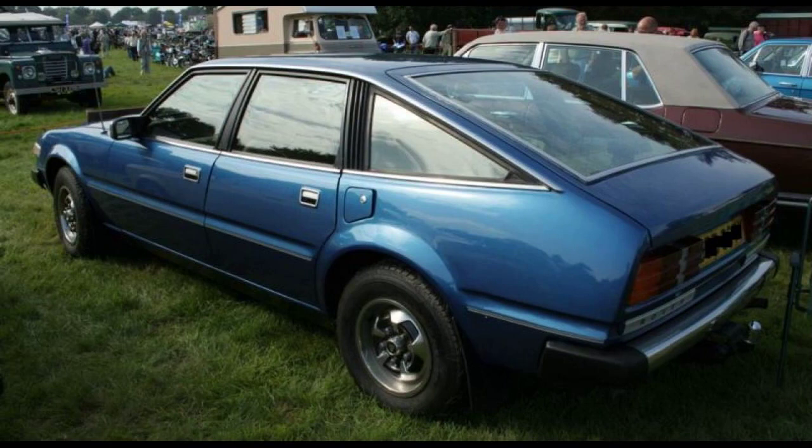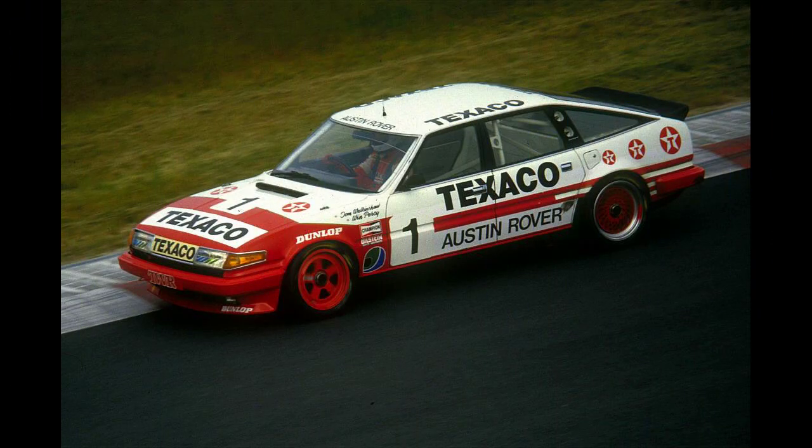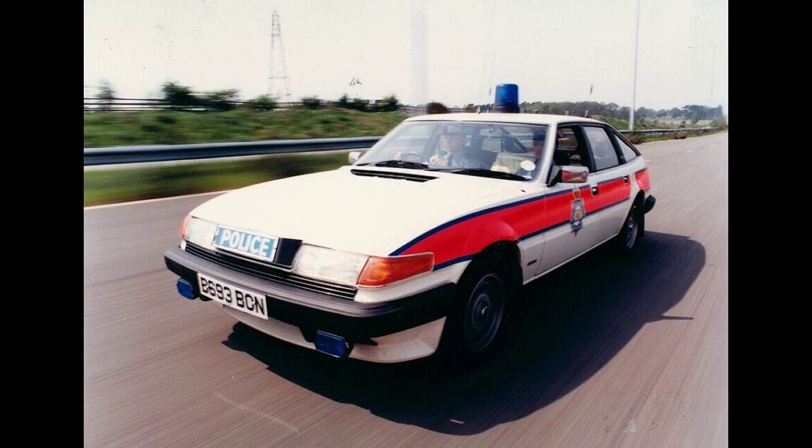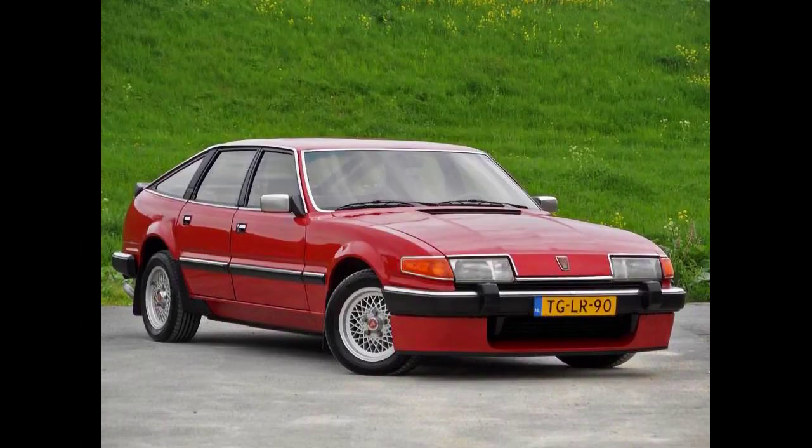Major restructuring of BL following the Ryder Report resulted in the SD1 production line being moved to the former Morris plant in Cowley in 1981. The Solihull plant was turned over to produce Land Rover models, following that marque's separation from Rover in 1978. The hugely expensive extension to Solihull, which had been built specifically for the SD1 and Triumph TR-7, was mothballed, and was finally brought back into use in 1997 for the Land Rover Freelander and in 2016 for the Jaguar E and F-Pace. 1981 also saw the beginning of Project XX, a venture between BL and Honda for a new executive car expected to replace the SD1. Project XX ultimately emerged as the Rover 800 series in 1986.